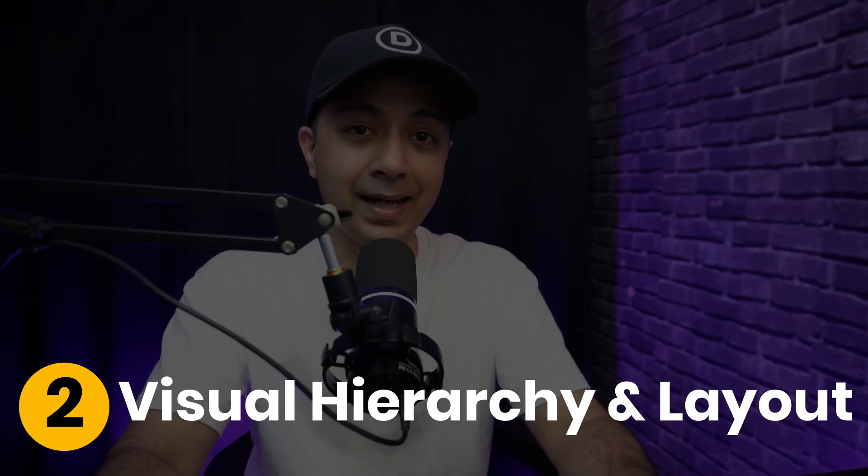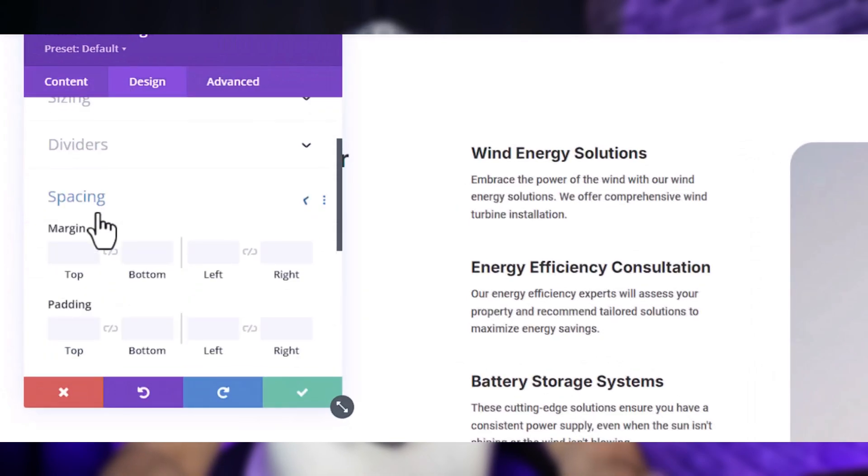Number two: Visual Hierarchy and Layout. A website is like a well-written story — the arrangement of elements guides your eyes from one chapter to the next. Divi's visual builder lets you craft layouts with precision using adjustable spacing, grids, and dynamic modules to create a clear and engaging narrative that naturally directs attention to what matters most.